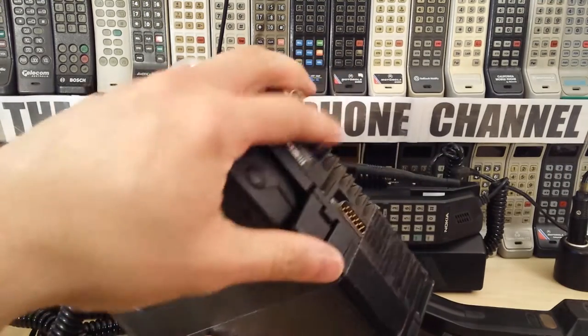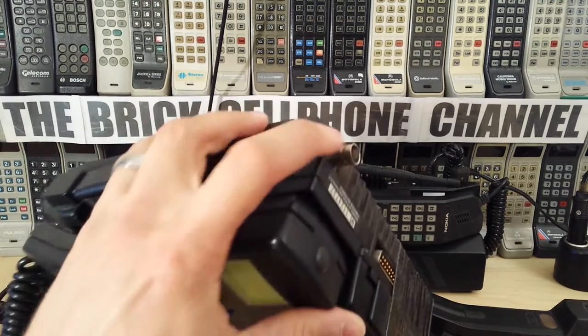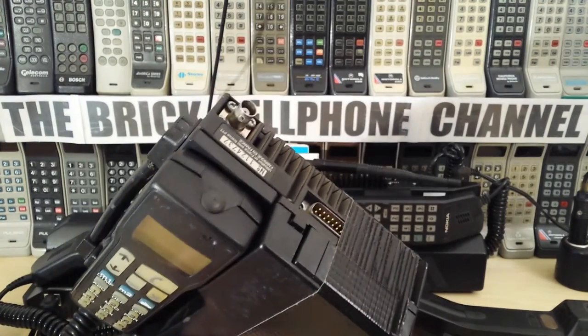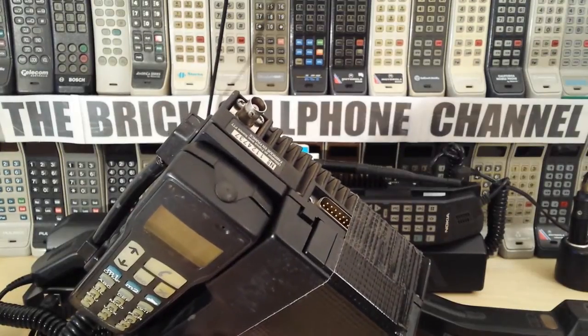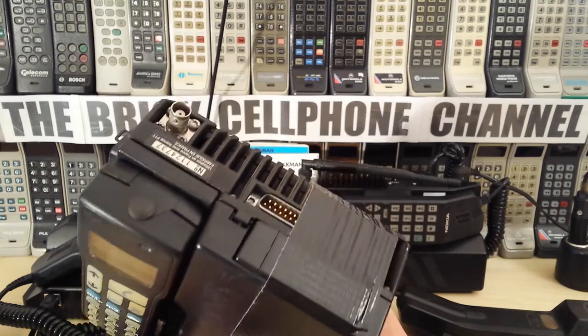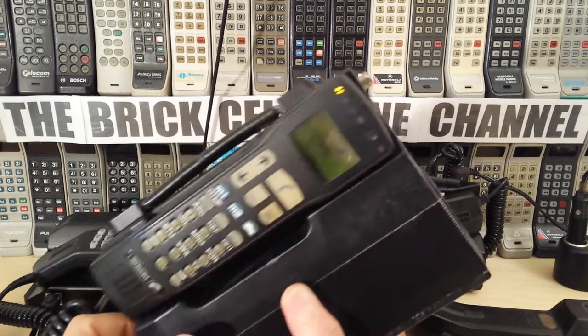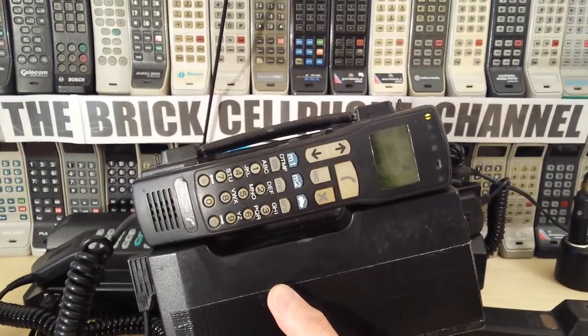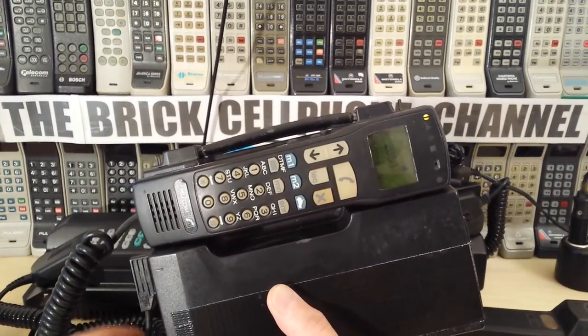Unfortunately the antenna is missing. This has got a BNC connector on it for an antenna, which is somewhat rare because most BNC connectors don't swivel 360 degrees, so it's a strange thing to have as an antenna connector. Most transportables use TNC or N-type connectors, that sort of thing.